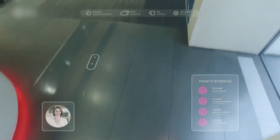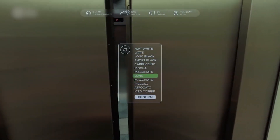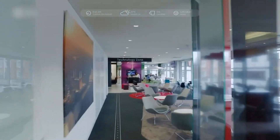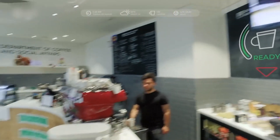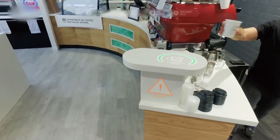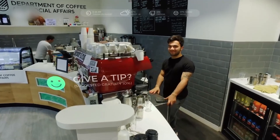There are several factors contributing to the growth of augmented reality usage. One of the main drivers is the increasing availability of augmented reality-enabled devices, such as smartphones and tablets, which have become more powerful and affordable over time.